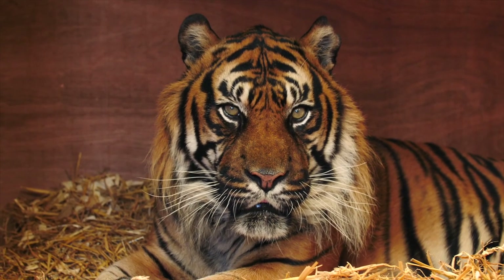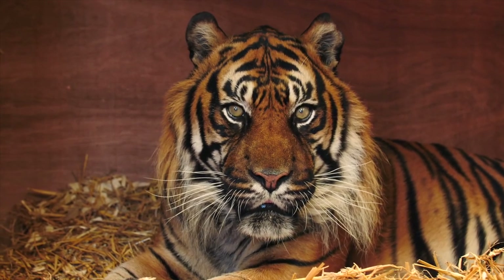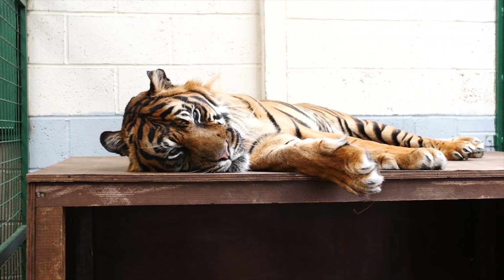Hi Heather, welcome to the Big Cat Sanctuary. My name is Dan. Today we're going to be looking at our tigers. So in this enclosure just here is Nyas. Nyas is a 17-year-old male Sumatran tiger. He spends a lot of his time in bed. He is one of the older residents here at the sanctuary and is also the smallest subspecies of tiger.